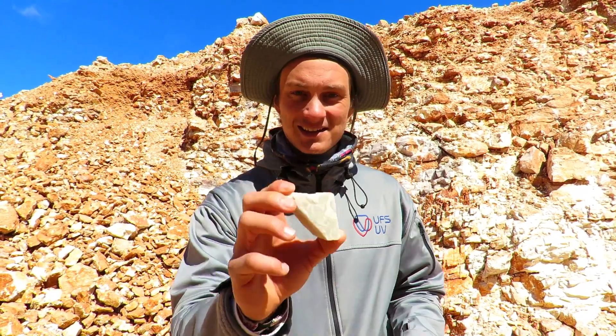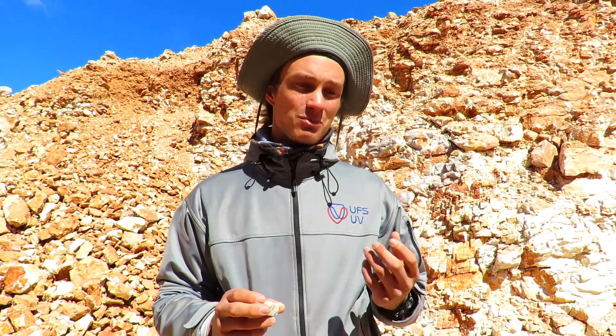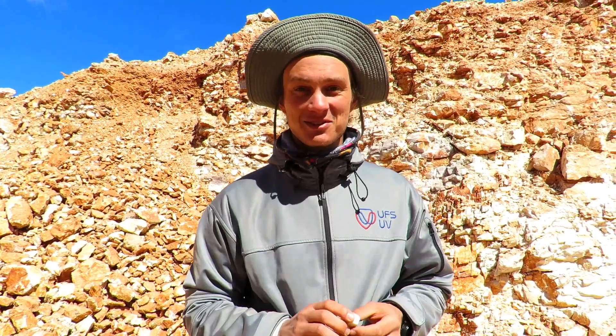We've just stopped off somewhere pretty cool. We're in an open cast mine and what they're busy mining is this rock right here. It's broken down into a fine powder and made into porcelain and ceramic. There's a very good chance that if you're eating or drinking something right now, your plate or your mug is made from the same rocks coming from this very mine.